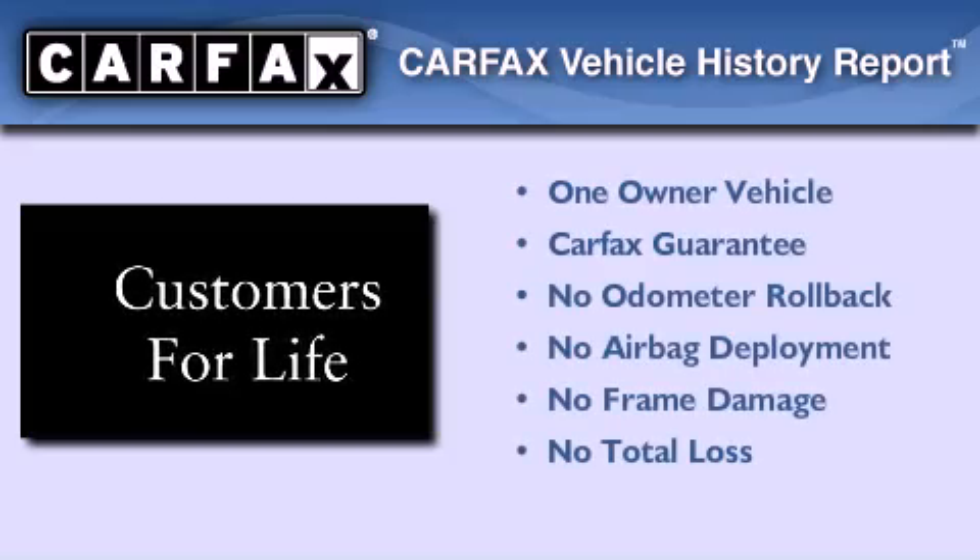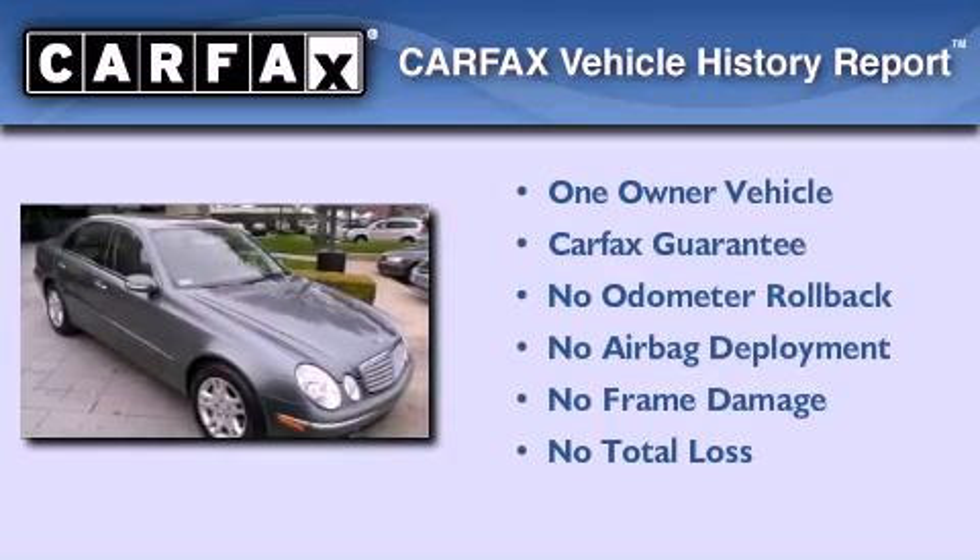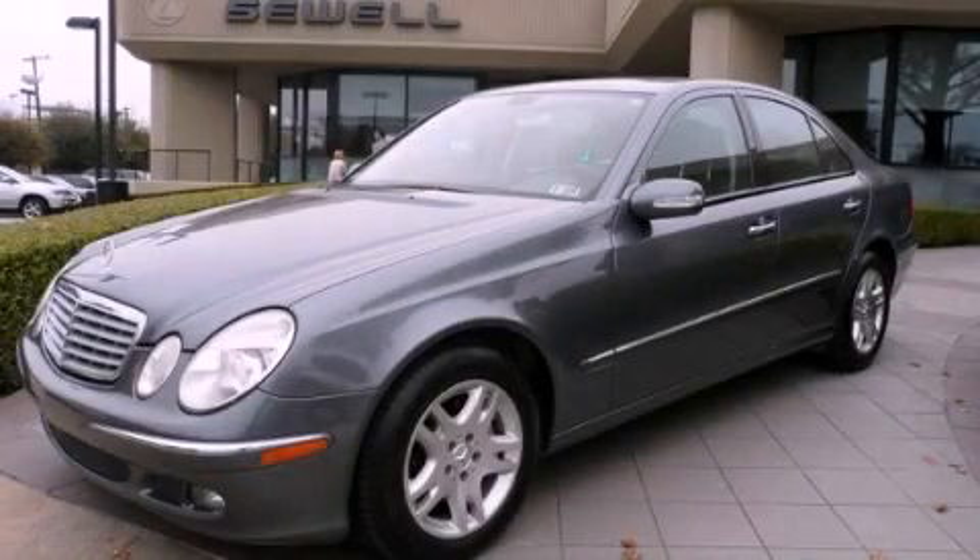This Mercedes-Benz has had only one owner, and it qualifies for the Carfax buyback guarantee. We invite you to contact us today to learn more about this vehicle.